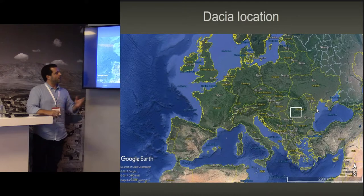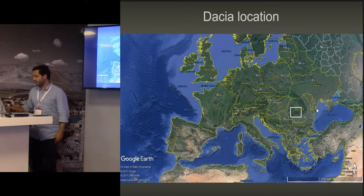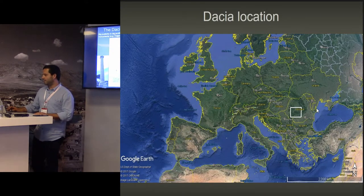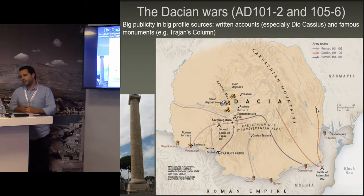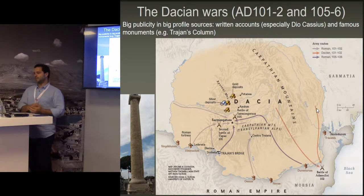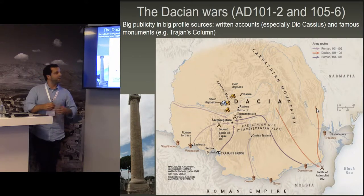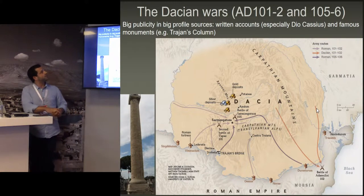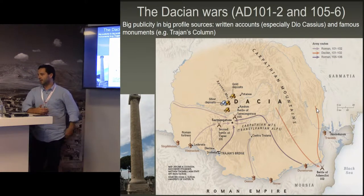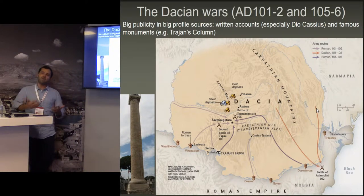First, the location — just to give you an overview. Dacia is located in Romania. It's the area we are working. It's also a frontier area of the Roman Empire. The topic of the Dacian Wars dates to the beginning of the 2nd century AD. There's a very big profile in the sources: on one hand we have the written sources, especially Dio Cassius, and also some famous monuments like Trajan's Column. So the Dacian Wars seem to have had very big importance.